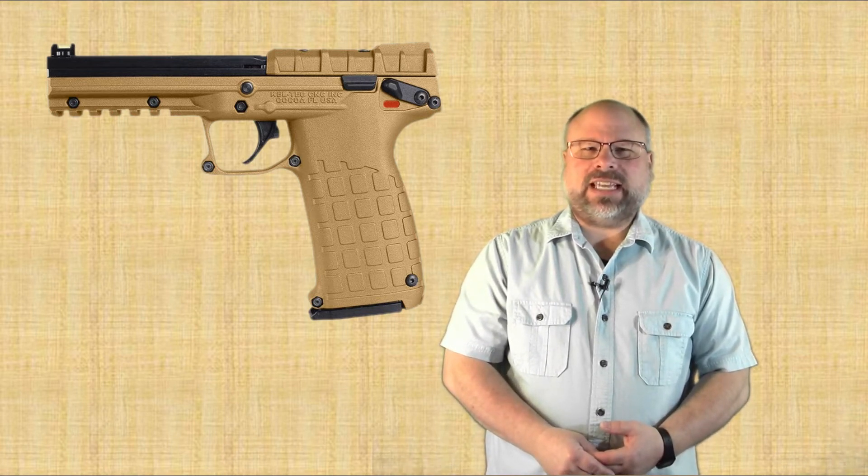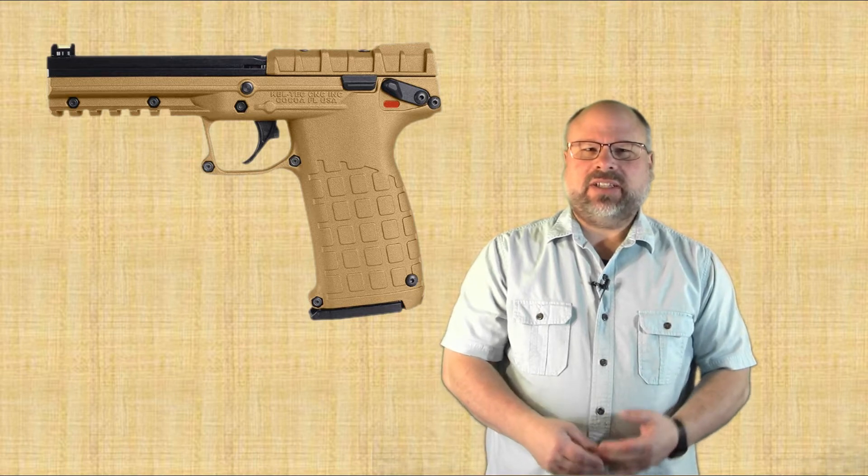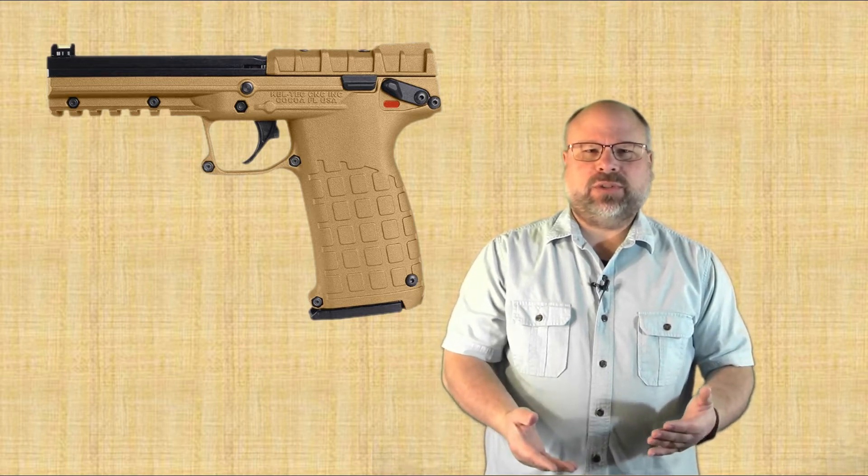Hello, thanks for joining me on Craig's Gun Channel. Today we're going to cover the Kel-Tec PMR-30. Kel-Tec Industries is an American firearms manufacturer founded in 1995 by George Kellgren. Utilizing economical manufacturing methods, they provide affordable firearms options, with their biggest claim to fame being as a firearms innovator, bringing unique firearms to the market that are unlike anything else.